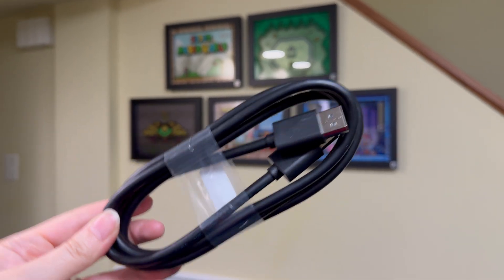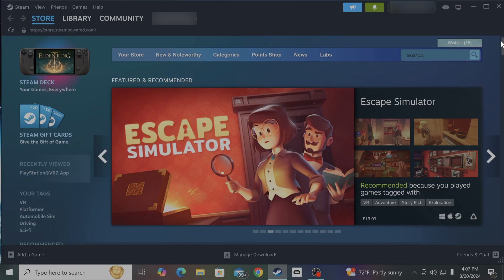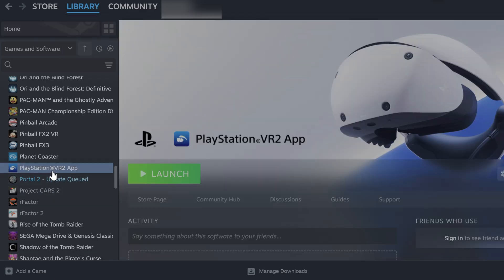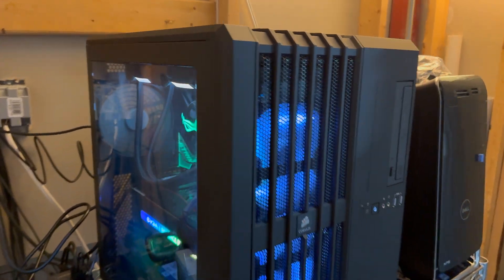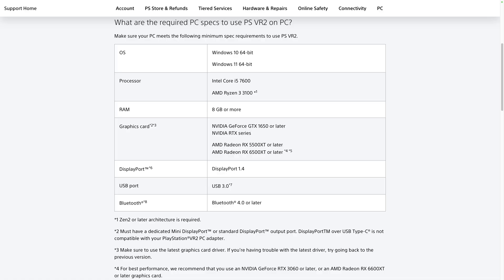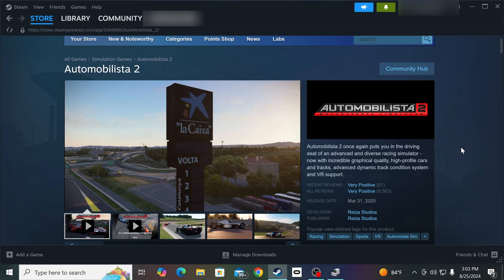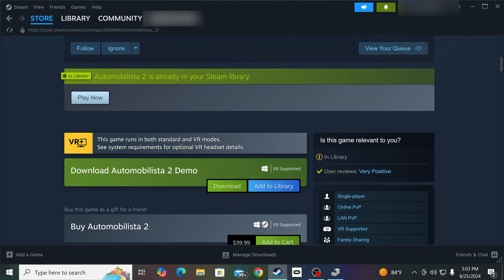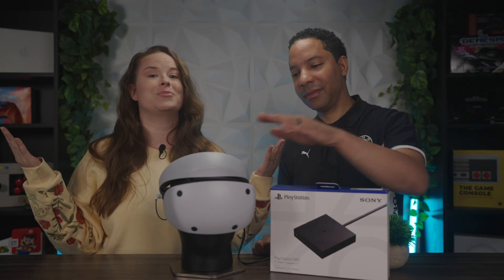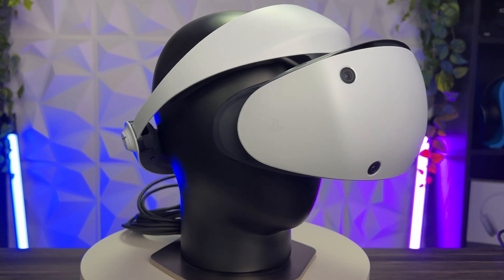You're going to need a DisplayPort 1.4 cable, and obviously Steam. Within Steam, you'll need the SteamVR app and the PlayStation VR2 app to get up and going. You'll also need a PC that meets the minimum requirements Sony lays out — we'll show those on screen, and they're actually not too bad. Also consider that individual SteamVR titles may have their own system requirements, so check the game info on Steam. And of course, you need a PSVR2 headset.